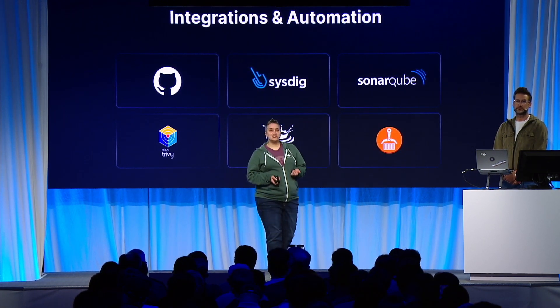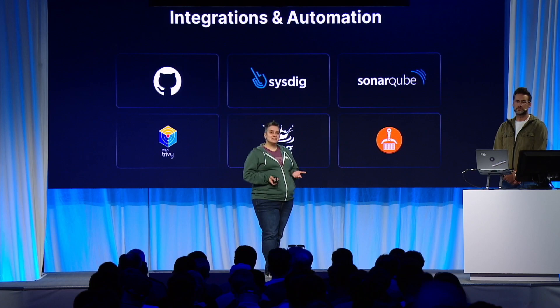With these and more integrations on the way, we are expanding the insights that Docker Scout brings to developers. Here's Stuart Powell, an engineering manager from JW Player, on how he's been using Scout and how it's helped their team.